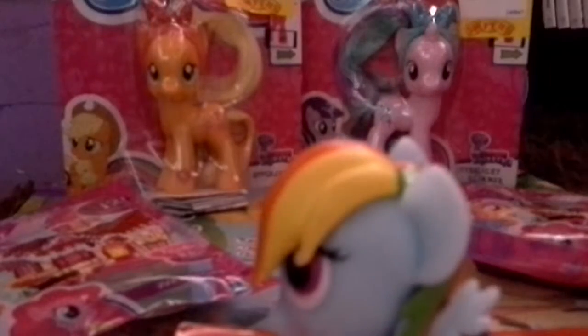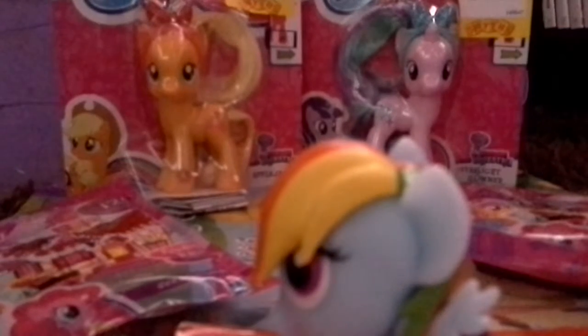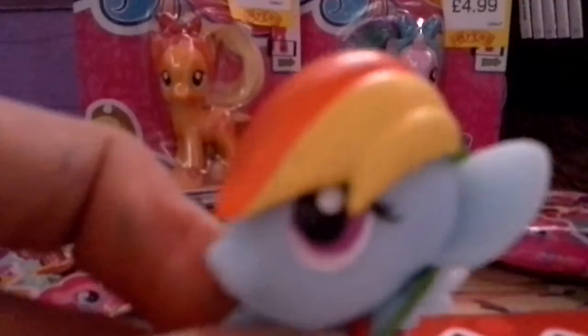It's a Rainbow Dash! I thought it would have been Twilight, but it's Rainbow Dash. Well, Rainbow Dash is my favorite pony, so I guess I can let you off the hook, Dashy. Oh my gosh, you're so cute!